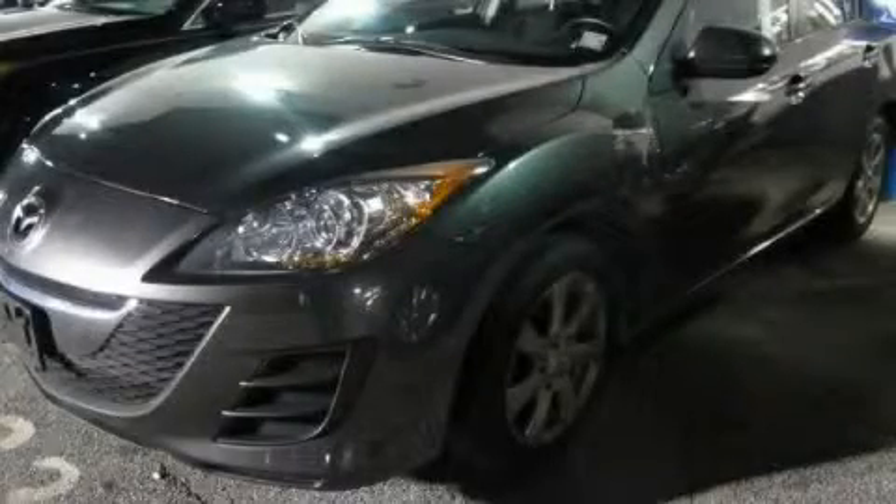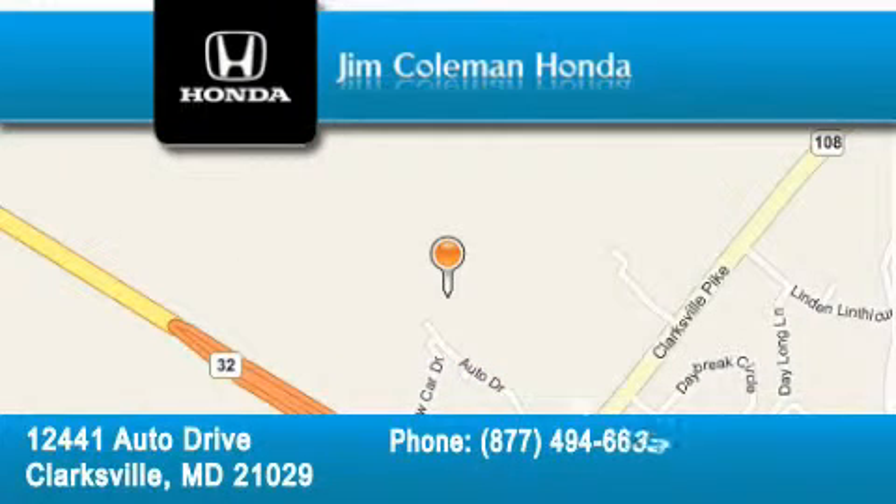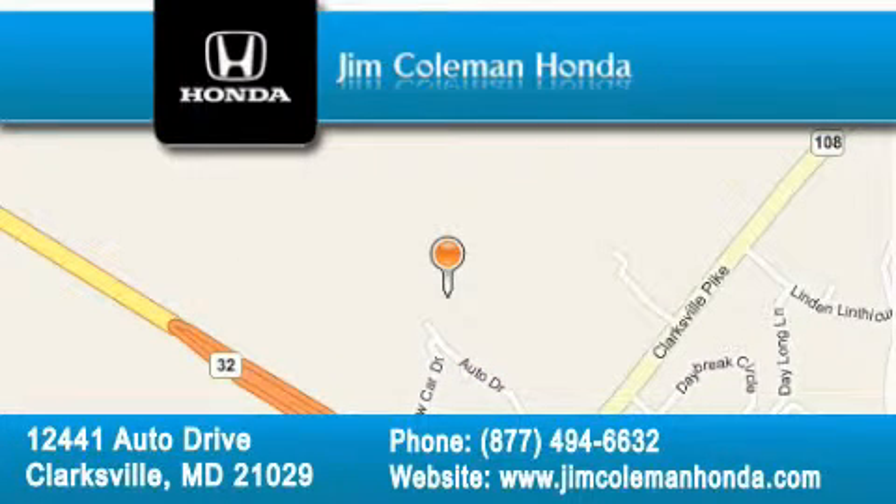Stop by today and test drive this vehicle for yourself. Jim Coleman Honda is located at 12441 Autodrive in Clarksville. Our goal is to exceed all of your expectations to ensure that you'll return for future visits.